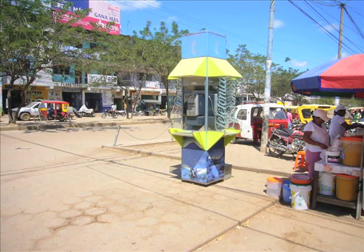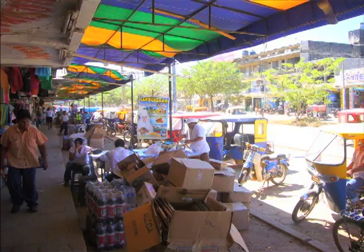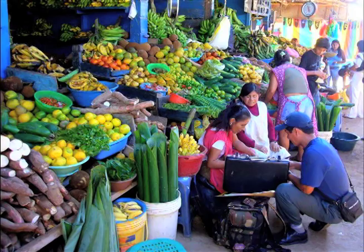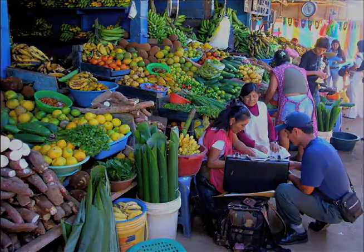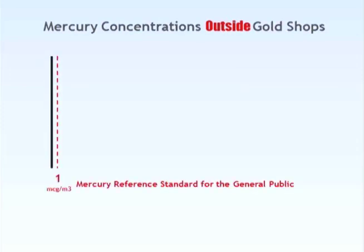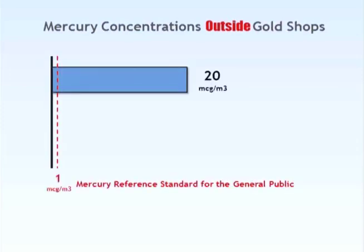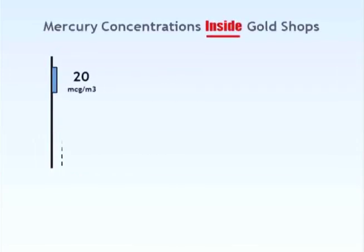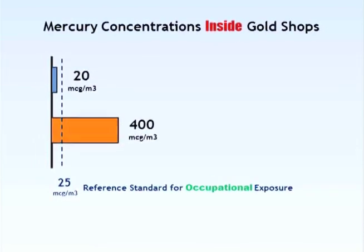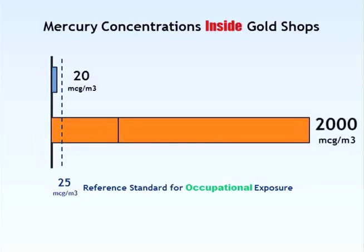In this town in Peru, most of the gold shops are located directly across the street from the city's central market, where thousands of people a day, mainly women and children, work, eat and shop. Studies of South American gold shops found the average mercury air concentrations outside gold shops to be up to 20 times higher than the maximum World Health Organization limits for outside air. Studies also found the average mercury concentration of air inside gold shops to be 40 times higher than the maximum limits for industrial settings, and in some cases as much as 100 times higher.